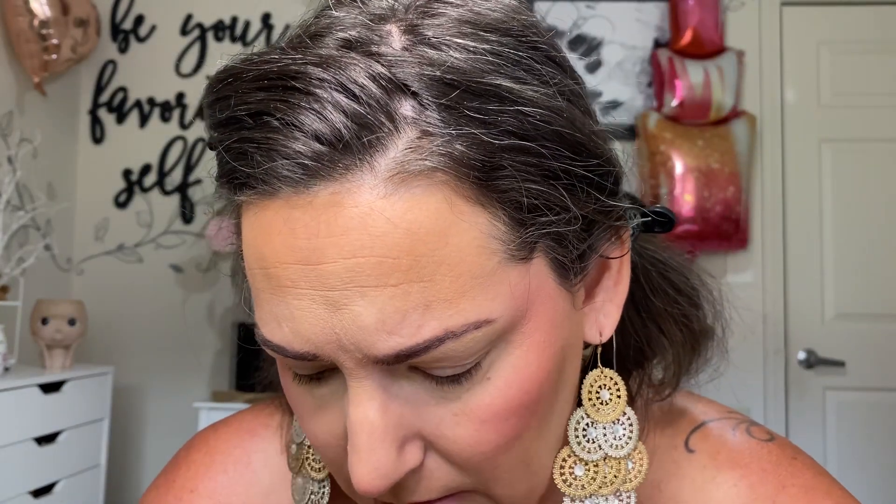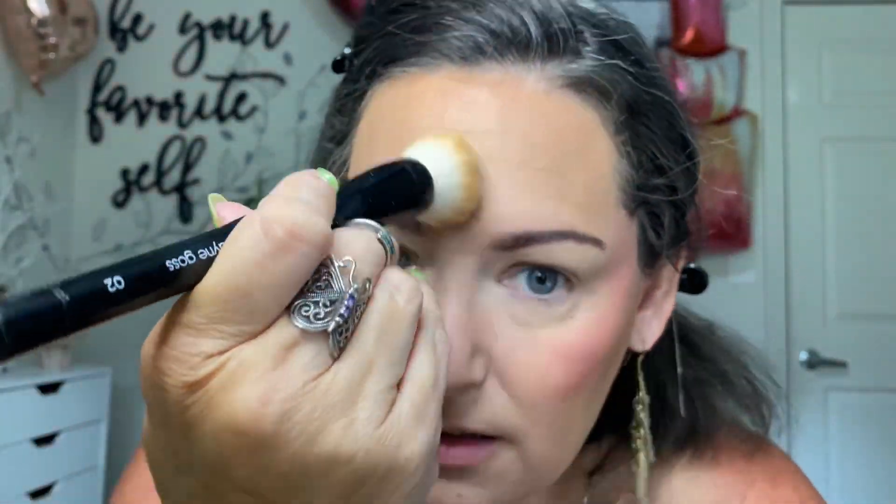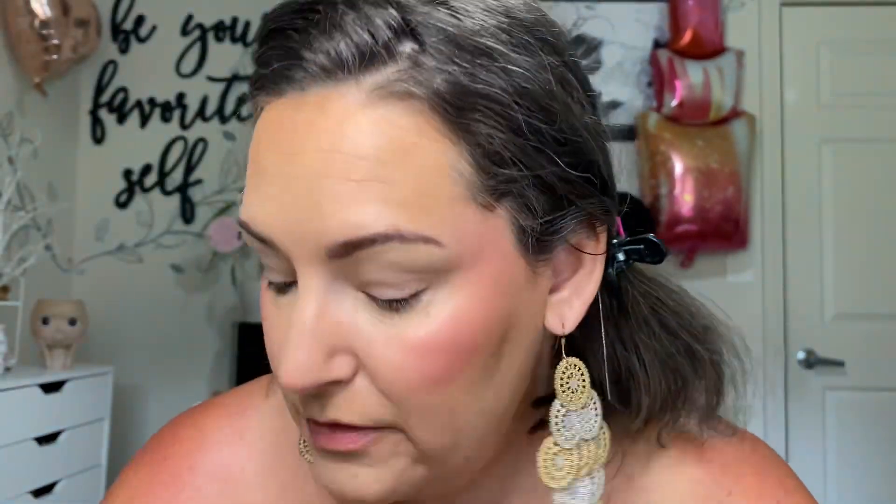I usually pause here to buff some powder into my skin to make sure the blush, bronzer, and contour are all blended with no weird lines. For that today we're using the Dior finishing powder — I use this pretty often alongside my Sephora finishing powder and my L'Oreal powder foundation. So I'm kind of all over the shop with finishing powders, but I think they're pretty fun.